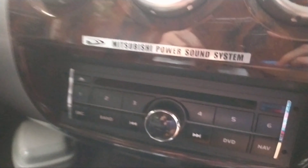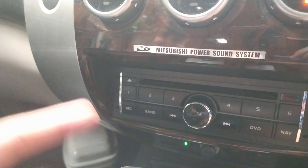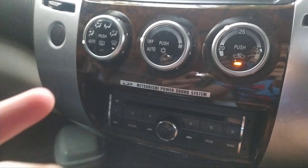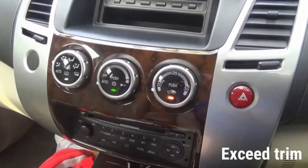Mitsubishi Power Sound System. Ini adalah istilahnya Rockford Fosgate-nya Pajero Sport pada tahun segini ya. Jadi itu bisa menambah suara lebih berkualitas dengan Mitsubishi Power Sound System ini. Kayaknya ini khusus untuk tipe Dakar doang, karena kalau tipe di bawahnya kayaknya sudah gak ada.